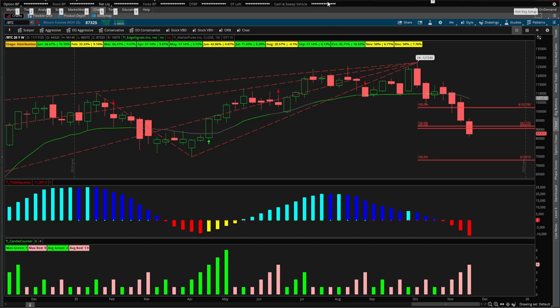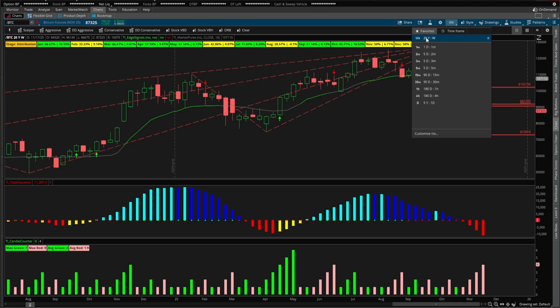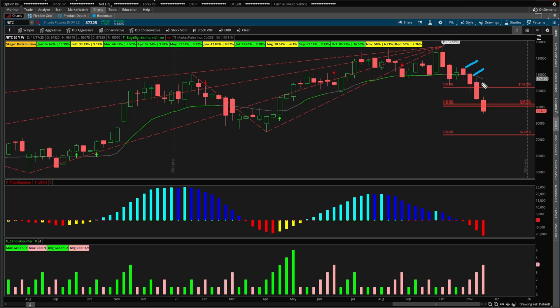Let's use that to build a final game plan with one price level that we would like to buy Bitcoin at. Starting with price and volatility analysis — I'm on the weekly timeframe chart going back 20 years to get as much data as possible. In this sell-side activity, take a look at what the candle counter is telling us. As of right now, we're at four consecutive weeks of bearish activity. We can see that with one, two, three, and four different red candles.